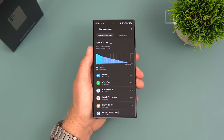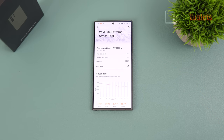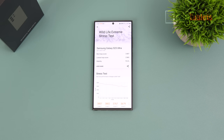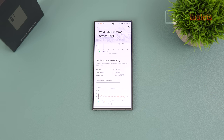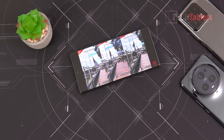Thermal throttling that I originally saw as a 30% performance dip is now at 75% retained performance on the latest April patch. Even the lowest score in a 20-minute stress test is still very good, and during gaming you won't notice a real difference. Other phones don't throttle as badly as the S23 Ultra, but it's not the fastest. The loudspeakers are really great — here's a sample at 100% volume.